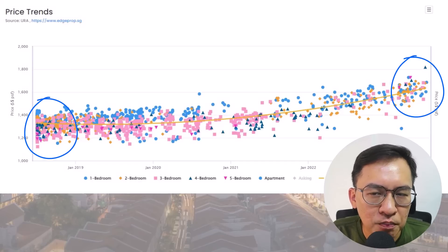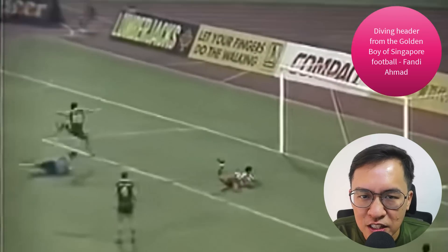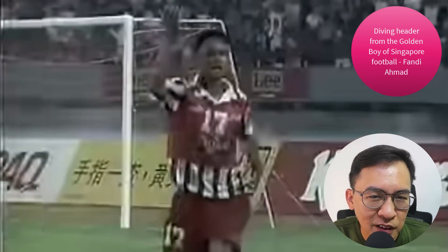Here's a tip: investing in property is like playing football. You must know when to play attack and when to play defensive. You cannot just charge all the way — you must know how to protect your lead.